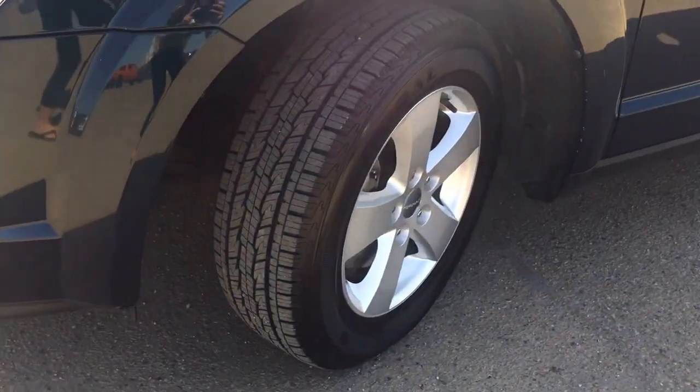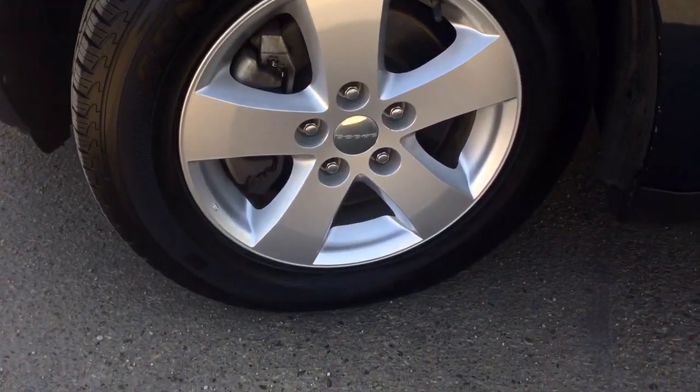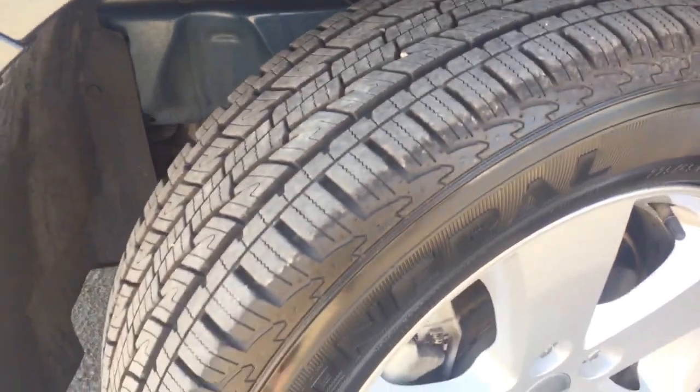As we're heading around the side you are going to be riding on a set of 17-inch aluminum alloy wheels with a set of General Grabber HTS tires with plenty of tread on them. They're in excellent condition and you do have your disc brakes on all fours.